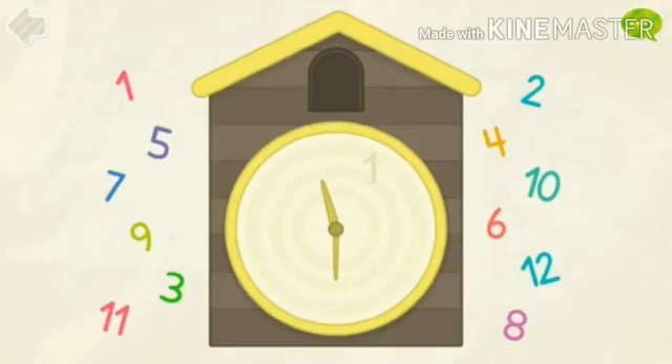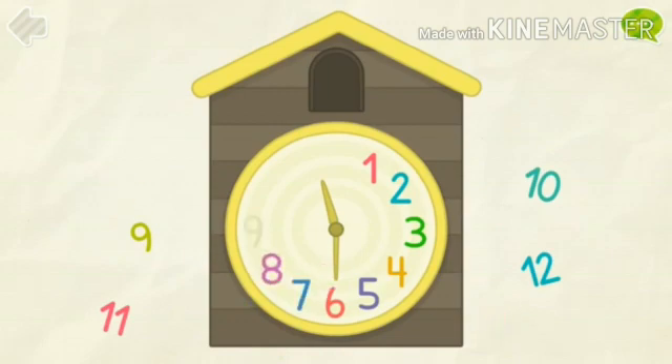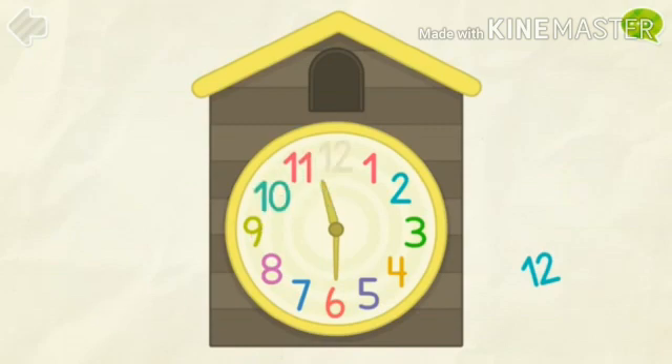Next, kids, what is this? This is a clock. Have you seen a clock? There are numbers on the clock. So now let us put numbers on this clock. 1, 2, 3, 4, 5, 6, 7, 8, 9, 10, 11 and 12. There are numbers from 1 to 12 on the clock.